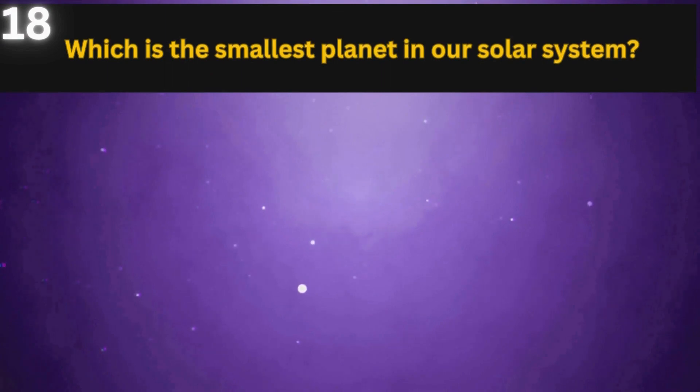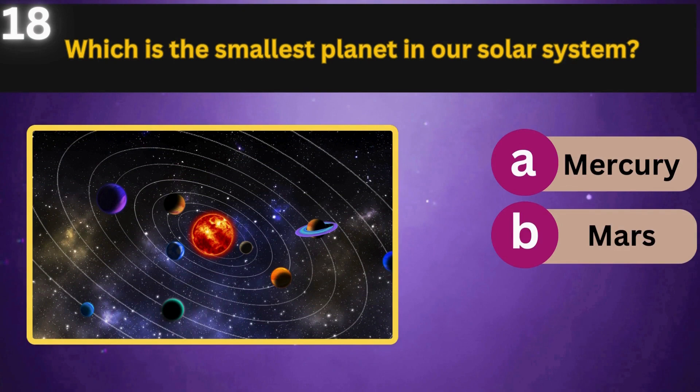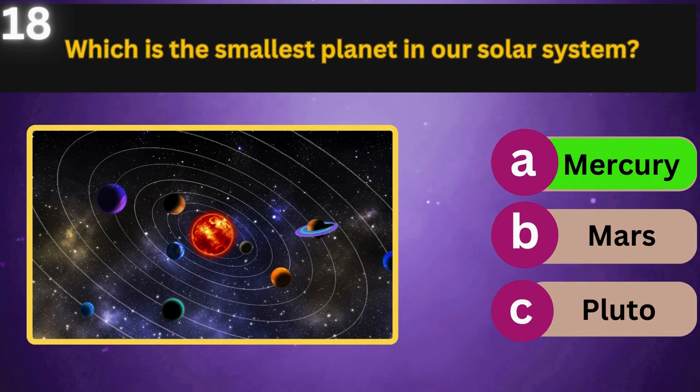Which is the smallest planet in our solar system? Mercury, Mars, Pluto. Mercury.